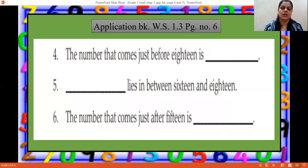The fourth one: the number that comes just before 18. So before 18, which number will come? 17 — S-E-V-E-N-T-E-E-N. Fifth one: blank lies in between 16 and 18. In between 16 and 18, which number will come? 16, 17 — yes, 17. S-E-V-E-N-T-E-E-N.